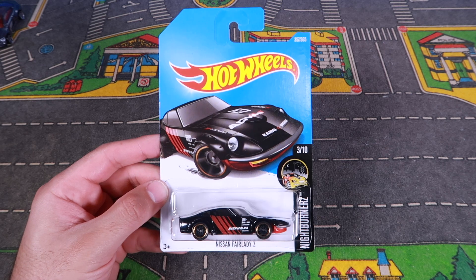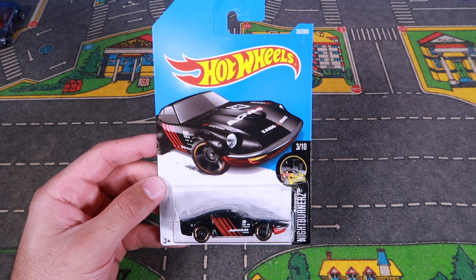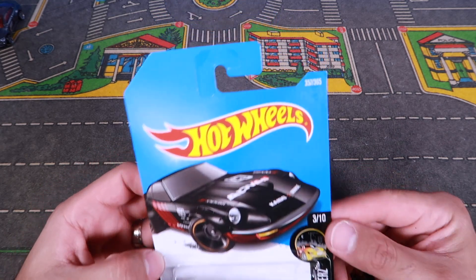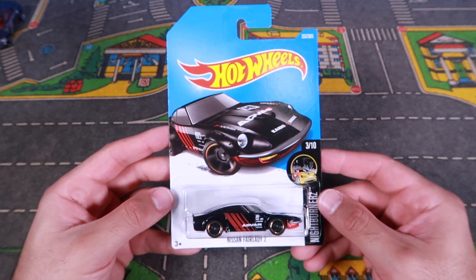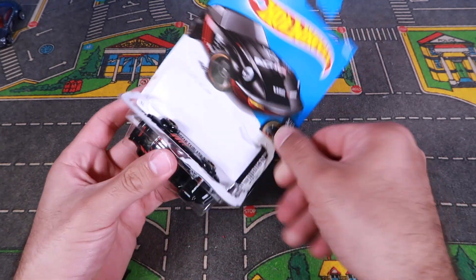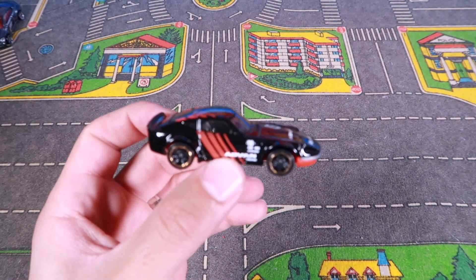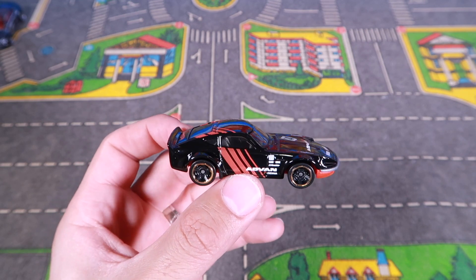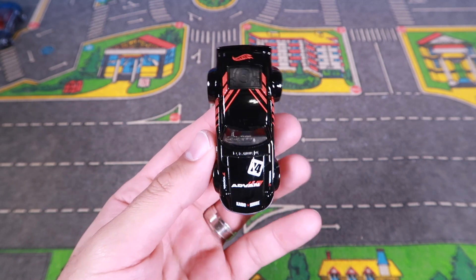All right guys, here it is — a black Nissan Fairlady Z, a brand new color variation of this, and I love all the tampo artwork on it. This one is from the Nightburner series, number 3 of 10, and it is car number 357 of 365 from the 2017 set. So let's open this one up, and I've also got some other color variations of this exact car beside me that we've got recently. We'll do a little bit of a comparison in a second, but first off, let's take that closer look. Look at the blackout look of this one, with the red underneath it, and the red graphics.